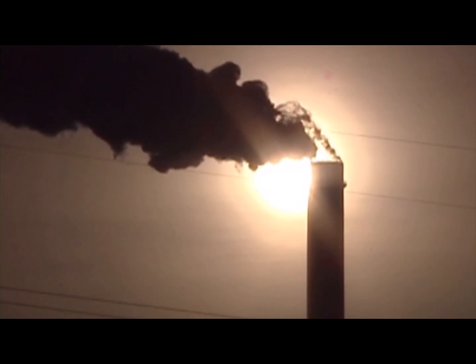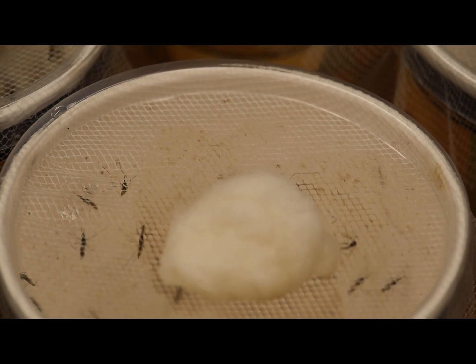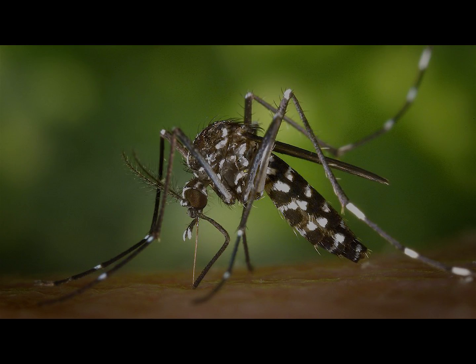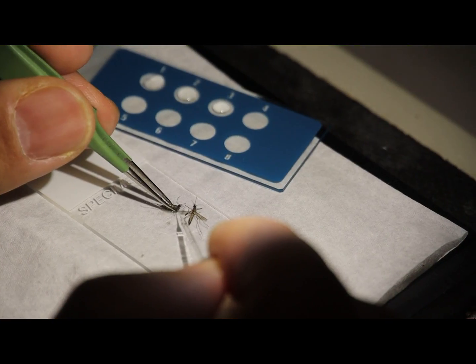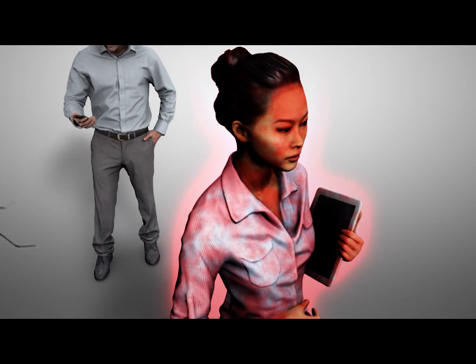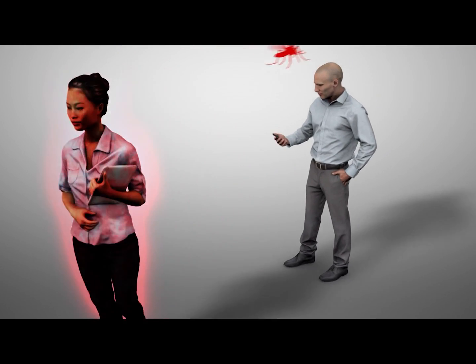As greenhouse gas emissions continue to warm our planet, the season in which mosquitoes can migrate and transmit diseases is longer. This particular mosquito can transmit dengue, chikungunya, and Zika virus, although transmission is rare and complicated. A mosquito is infected when it bites a person who is already infected, and that same mosquito would then transmit the virus by biting a different person.